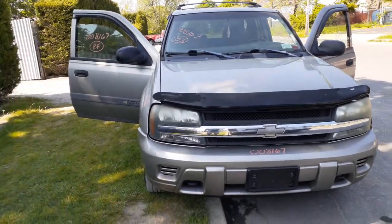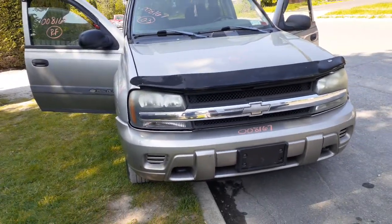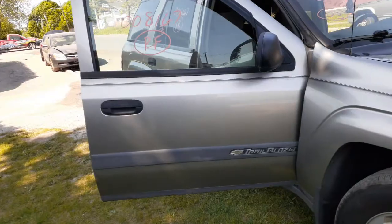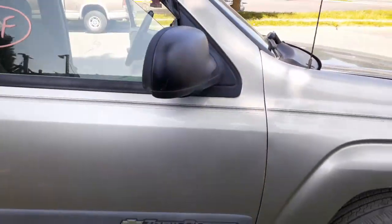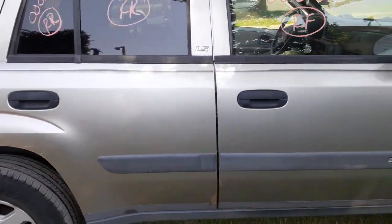You do get some good parts on it though — nice running 4.2 motor, headlights, grille, front bumper, left and right side fenders. Hood hinges are okay, hood's no good. Doors are no good — they're all rotted underneath.